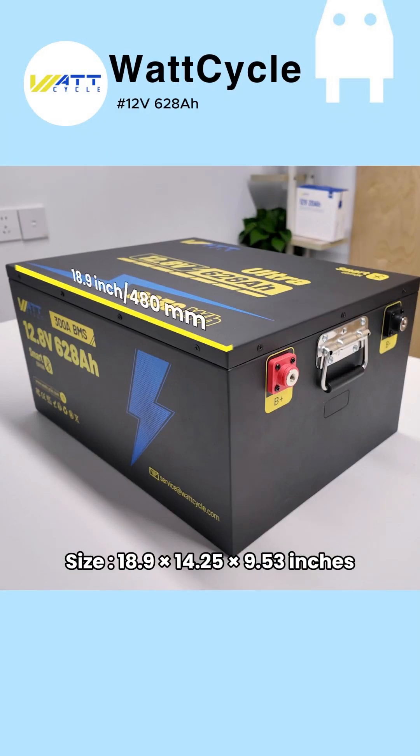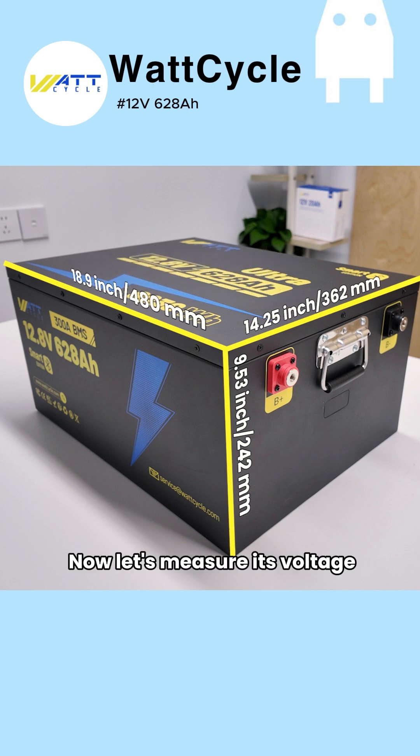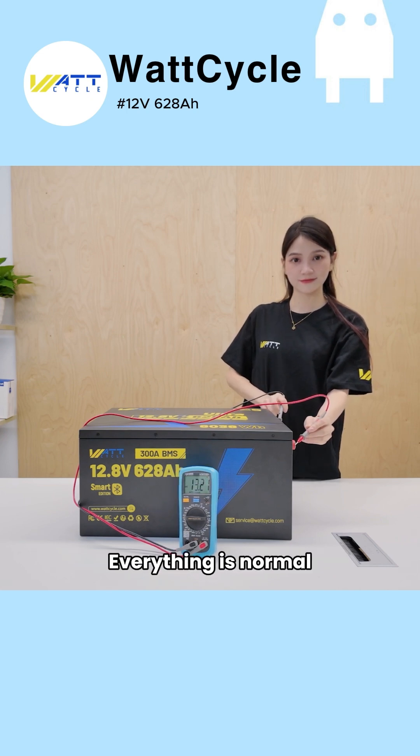18.9 x 14.25 x 9.53 inches, 153.99 pounds. Now let's measure its voltage. The display shows 13.21 volts. Everything is normal.